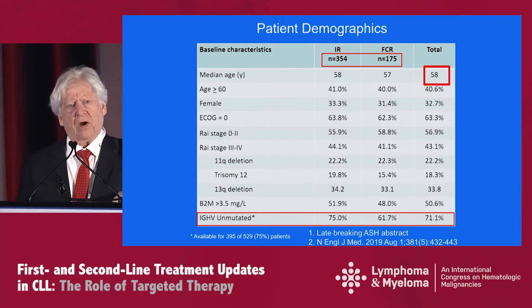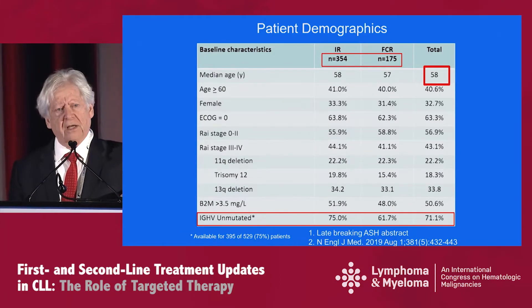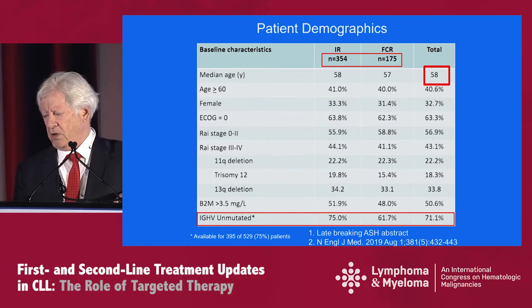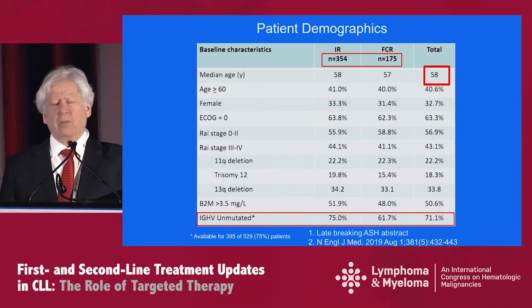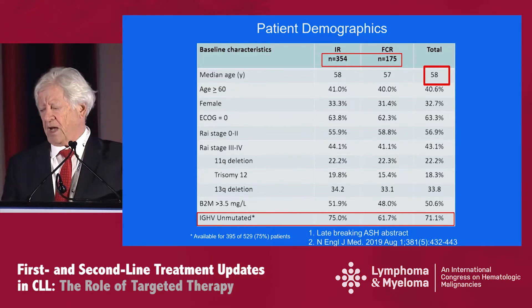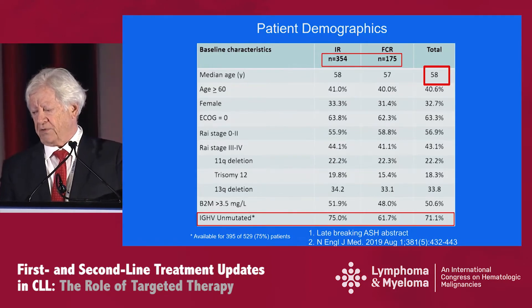These are the demographics of the trial. Pretty young patients, with a median age of 58. For the most part, there was an even distribution of age, Rai stage, and FISH data. However, please note there was a somewhat more marked increase in IGHV unmutated status for the IR arm at 75 percent.